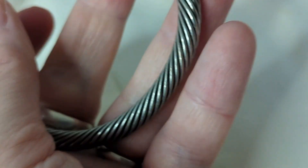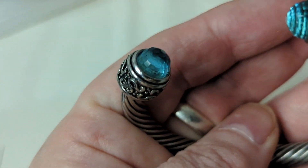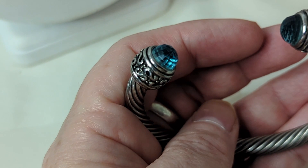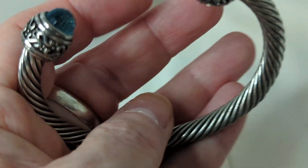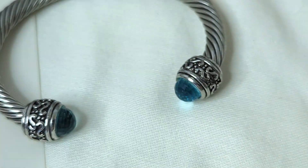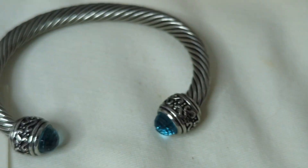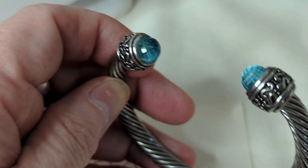Number twenty-nine is a torque-style bracelet in silver plate. The two end pieces are faceted glass made to look like aquamarine or another blue stone. I love this design — it measures almost three inches across and can be adjusted slightly for a bigger wrist without damage. This is $15, item number twenty-nine — I love how the glass on the ends sparkles.